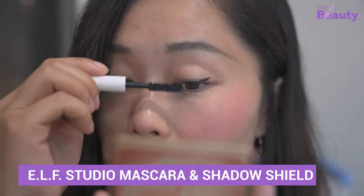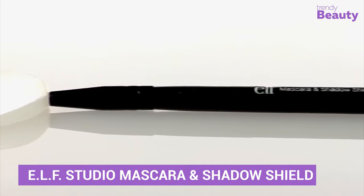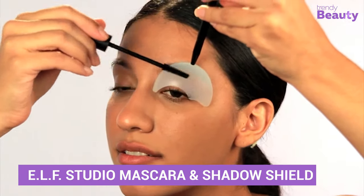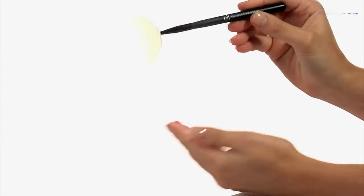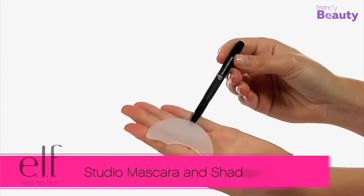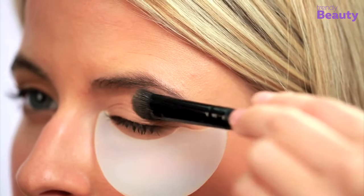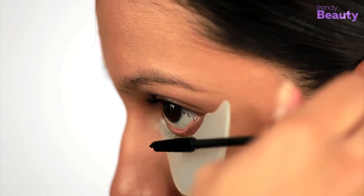To change your eye makeup game, check out the ELF Studio Mascara and Shadow Shield. It will simply turn things into a breeze for you. This is a shadow shield that will protect your eye look from spoiling while applying the mascara. So no more mess with eyeliner, mascara or even shades.